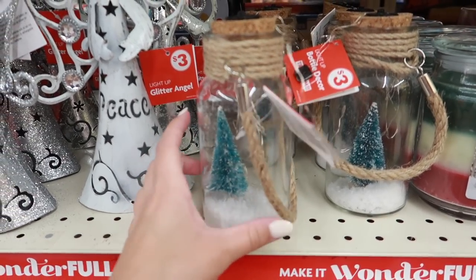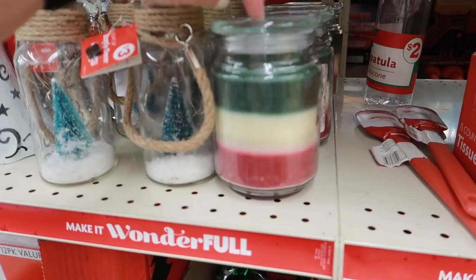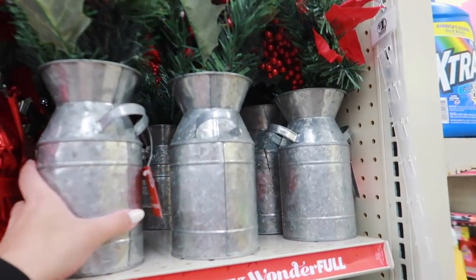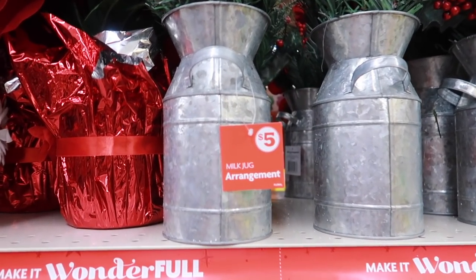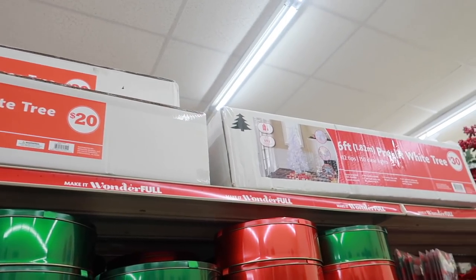Family Dollar has some really cute stuff. An employee told me they had more in the back. Keep in mind it's not like Dollar Tree — everything is not a dollar; things can be three, five, or ten dollars, similar to the Target dollar spot. They have cute little burlap-wrapped bottles with light-up trees, a three-wick candle, and really nice floral arrangements in a galvanized pot for only five dollars.